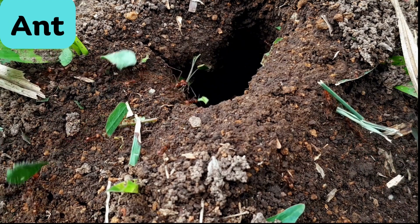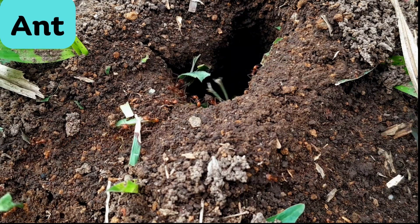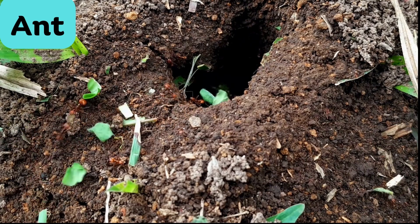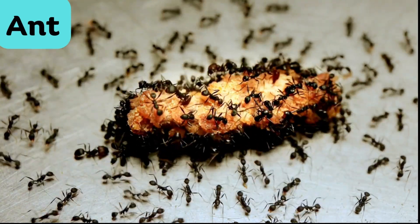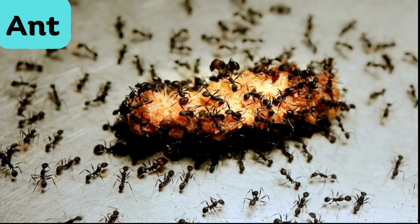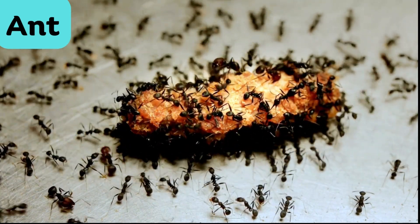Ant. Ants are social insects that live and work together in colonies. They are known for their organized and diligent behavior, often seen carrying food and building intricate tunnels. Ants can be found almost everywhere on Earth, and they play a crucial role in many ecosystems by decomposing dead plants and aerating the soil.